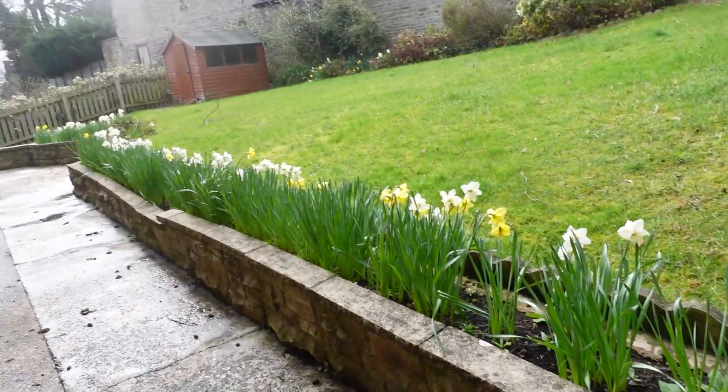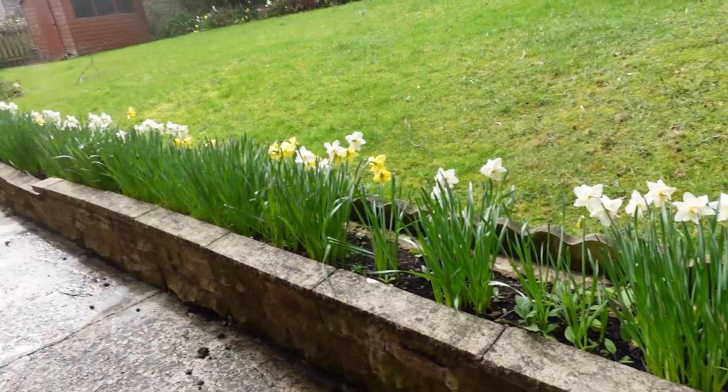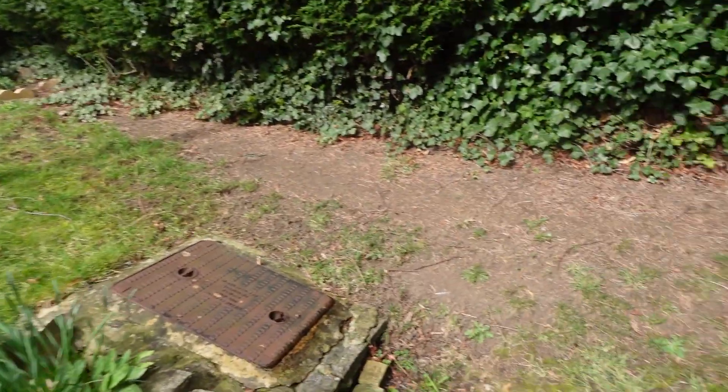The daffodils survived the snow - if you saw that video, I'll link it up above. But they survived, they're coming out, it's pretty. And this is our garden, by the way. I don't think you've come out here because we moved in in winter. So I really do need to get a pair of cheap slip-on shoes to come out in the garden, because my trainers were dirty and I don't want to trace them all the way through the house.